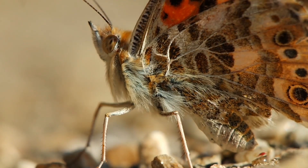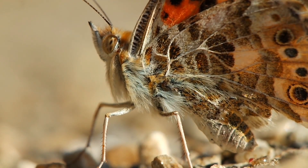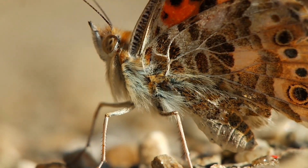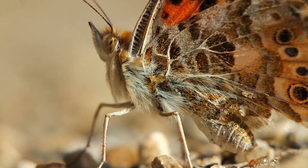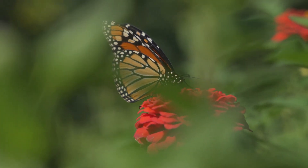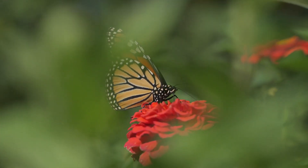Let's take a closer look at the anatomy of a butterfly. From its delicate wings to its intricate mouthparts, every part of a butterfly's body plays a crucial role in its survival. The wings of a butterfly are not just for flying, but also for thermoregulation and communication.